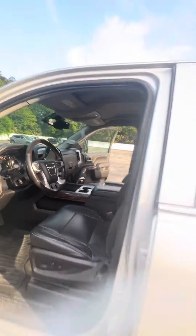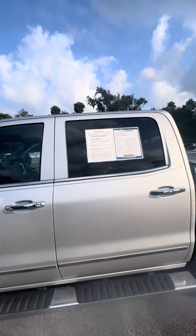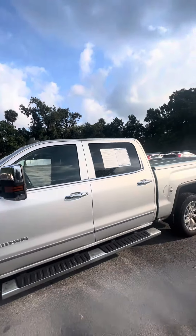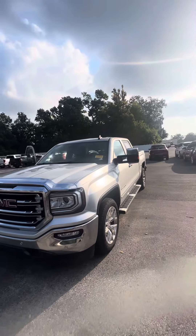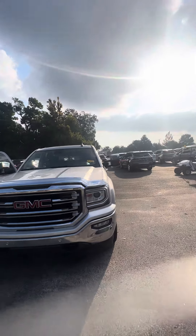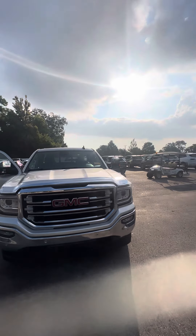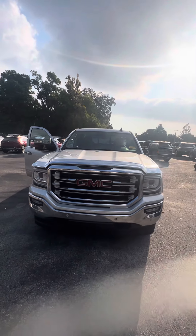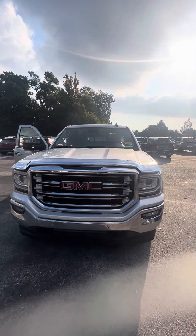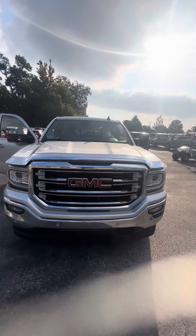This is a 2018 GMC Sierra 1500 SLT — this vehicle is looking for a new home. If you have any questions about this beautiful vehicle, please do not hesitate to give me a call at 386-236-5128, or come on down to 998 North Nova Road, Daytona Beach, Florida. Ask for Maurice — it'll be my pleasure to make you a happy customer. Hopefully earn your business, and have a wonderful day.